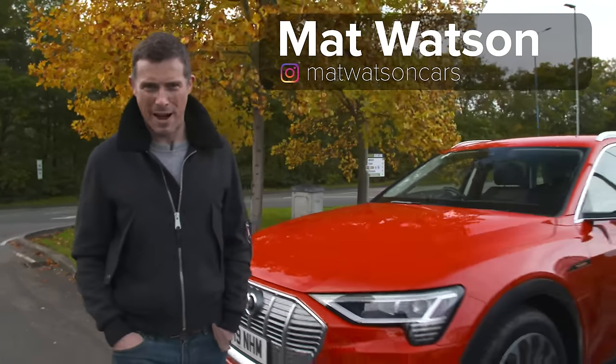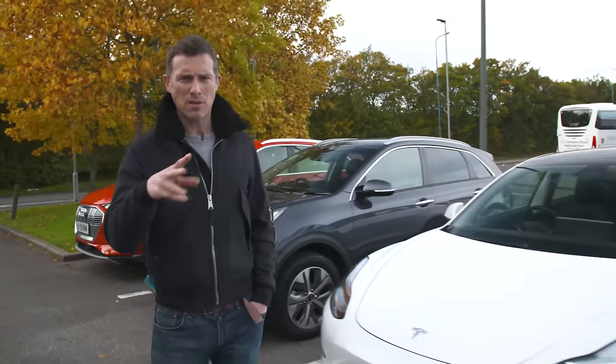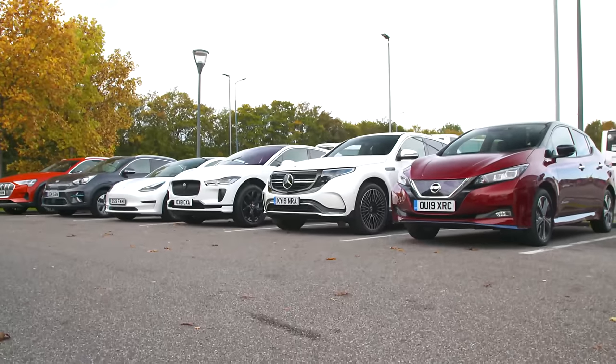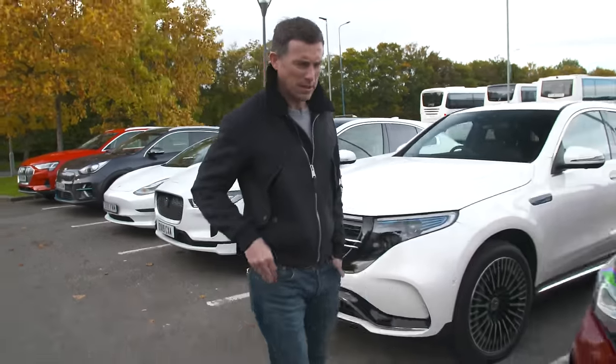Hi everyone, Matt Watson here from CarWow. I've brought together six of the latest and greatest electric cars to answer two questions. The first is: what is the real-world range of these cars? How far can you drive them until they run out of battery?